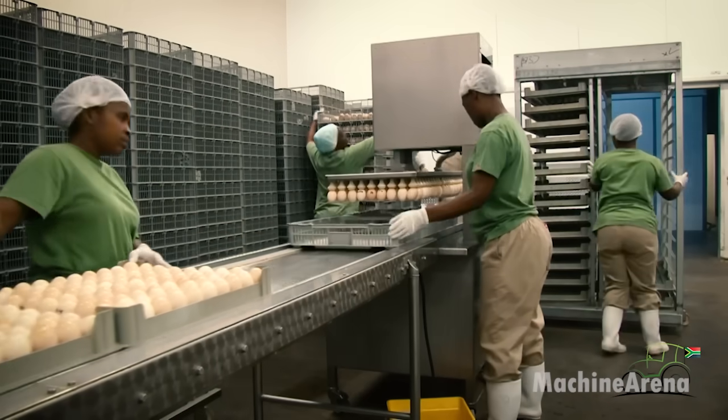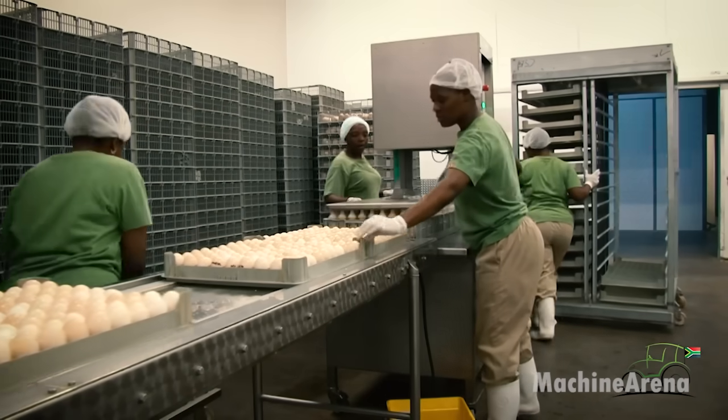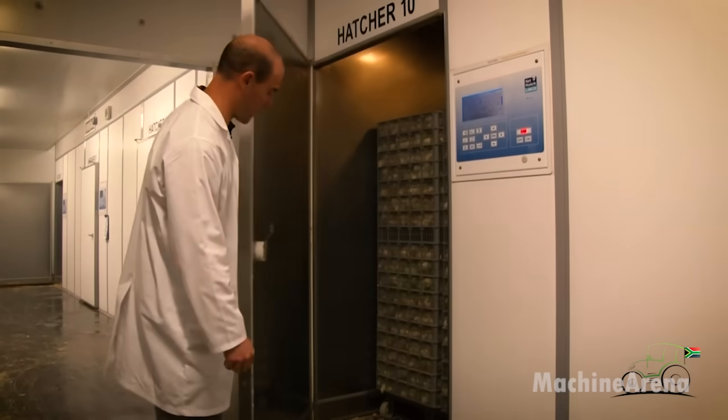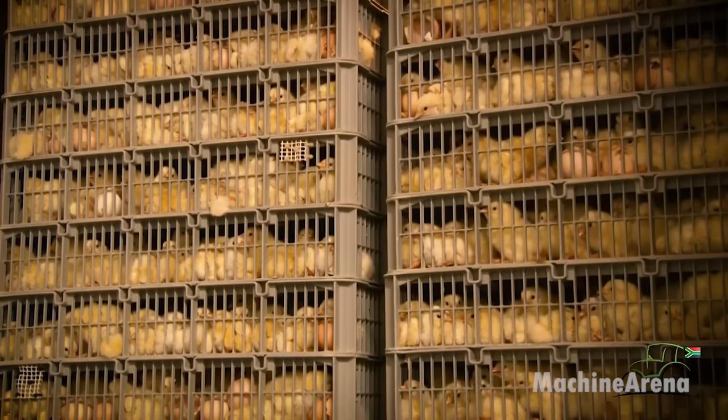After 18 days, eggs are transferred to hatcher baskets to prevent chicks from hatching into trays. The risk of bacterial contamination, particularly in older flocks, is mitigated through spraying with a non-toxic solution.